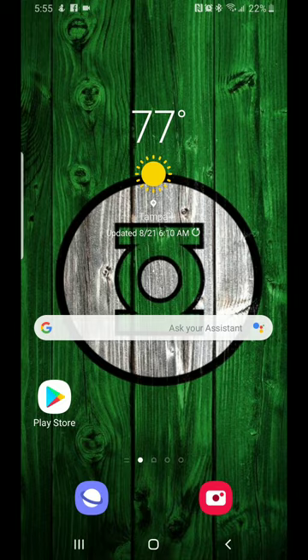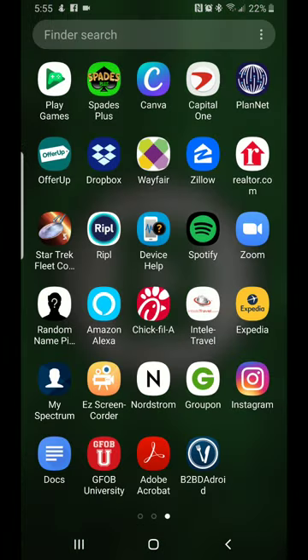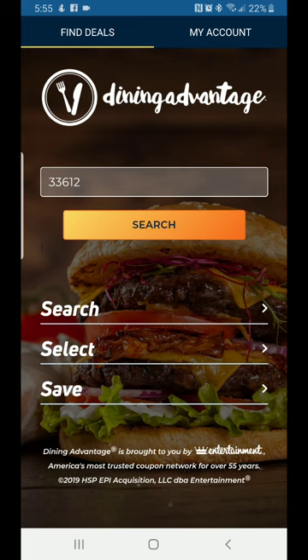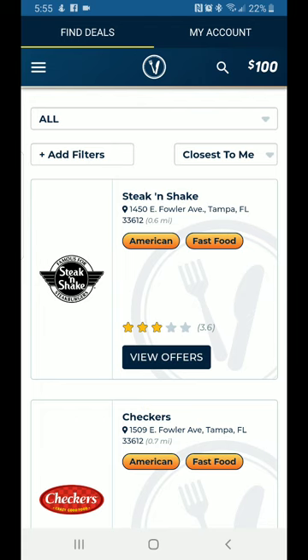After you download the app to your phone, I'm going to go to the app itself. It's called B2BD Android — it has a knife and fork icon. After you download it, Dining Advantage pops up. You enter your zip code, and I'll show you mine first and then we'll change it.